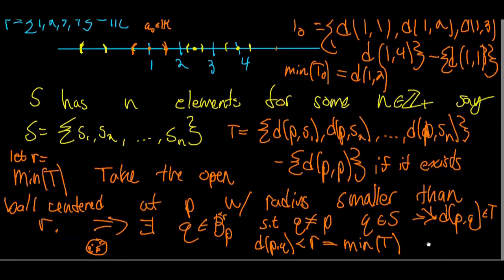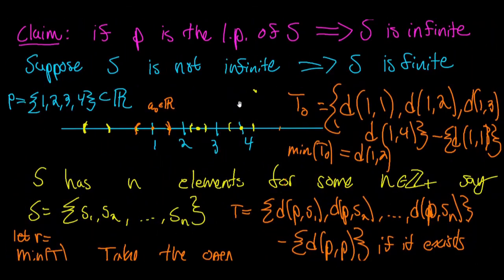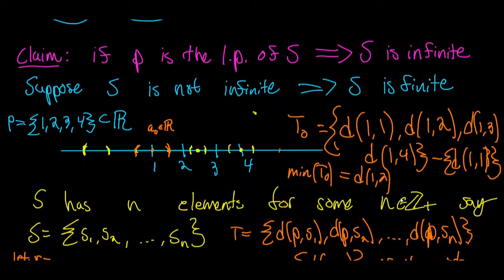Don't you see the contradiction? I've found a point in set T — namely d(P,Q) — that is smaller than the minimum of T. I cannot have a set of real numbers with an element smaller than the minimum of that set, provided the minimum exists. That's impossible. Therefore, we've arrived at a contradiction: if we suppose S is finite, we arrive at a contradiction. Therefore, S must be infinite.